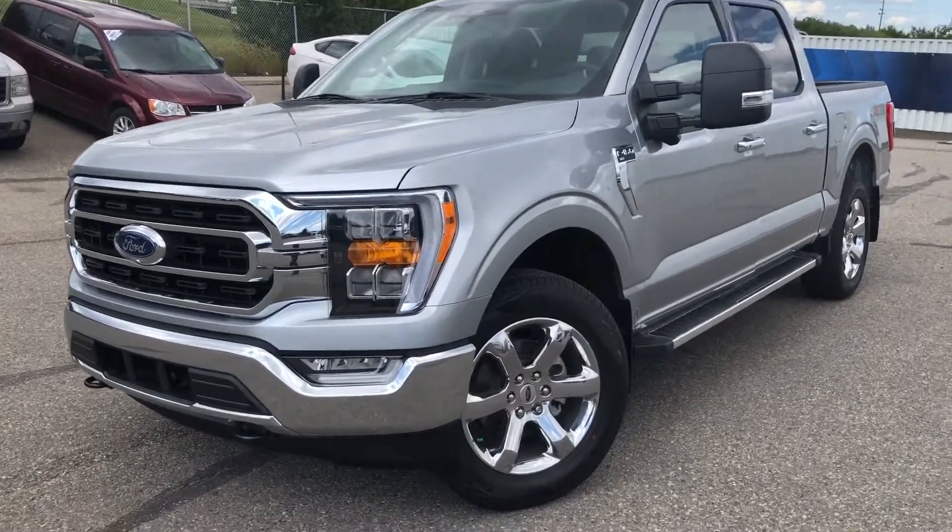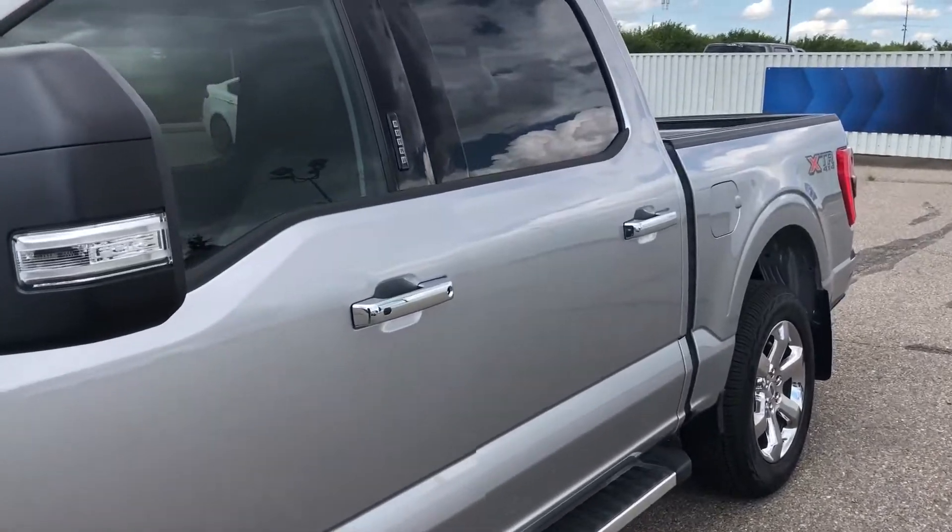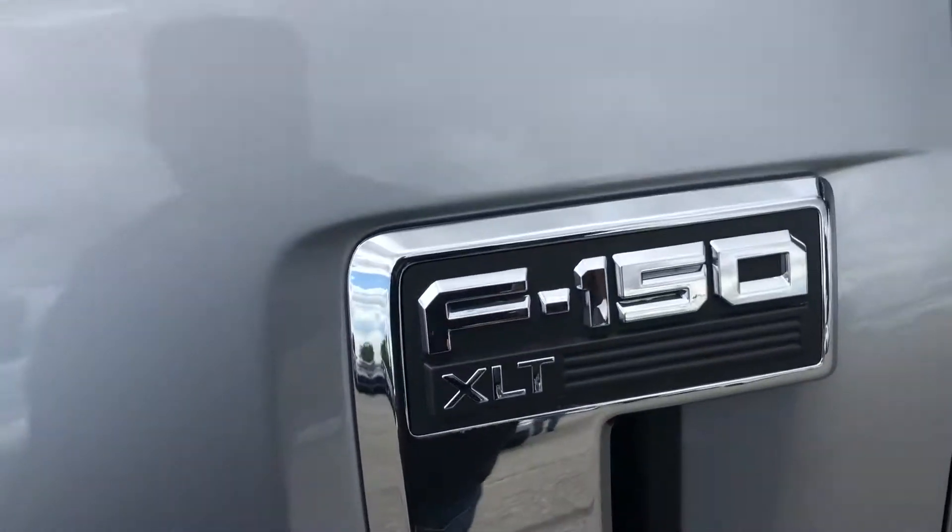Hello everybody, this is Tim from Ackman Ford, and in this video I'm showing this brand new 2022 Ford F-150. It's in the XLT trim.